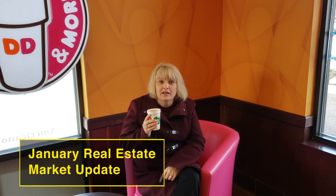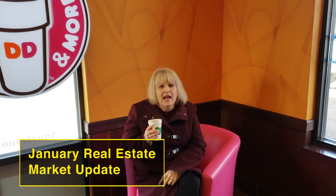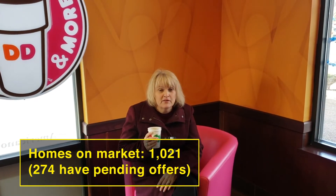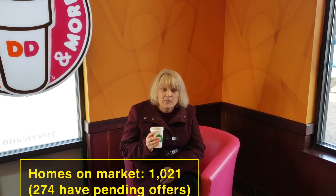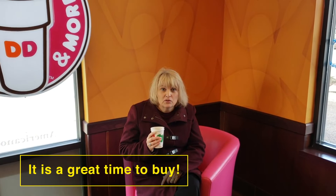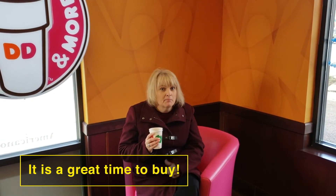So this month, for the January update, we currently have 1,021 homes on the market, of which 274 have offers. So buyers, it's a great time. We're seeing the prices coming down just a tad, and interest rates are coming down as well. So it's the perfect time for you to get out there and start looking at those homes. And in this market, my negotiation skills will shine in this marketplace.